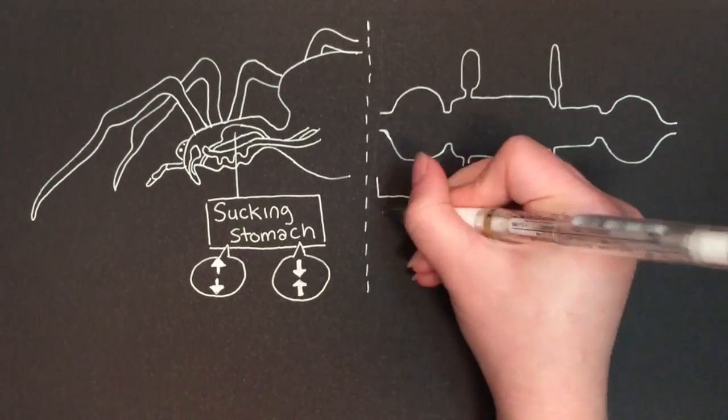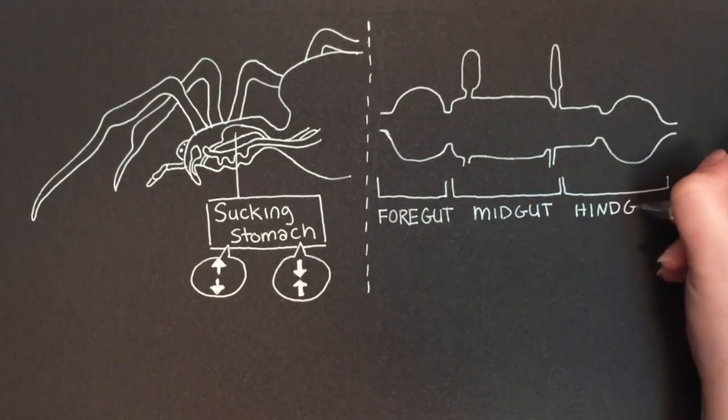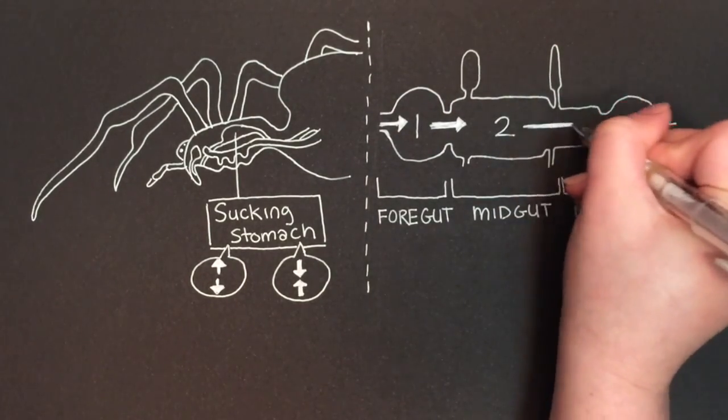The liquid prey is stored in its foregut, which are long, tube-like structures, until it is further digested in the midgut, or its intestines, then finally passed out of the hindgut.